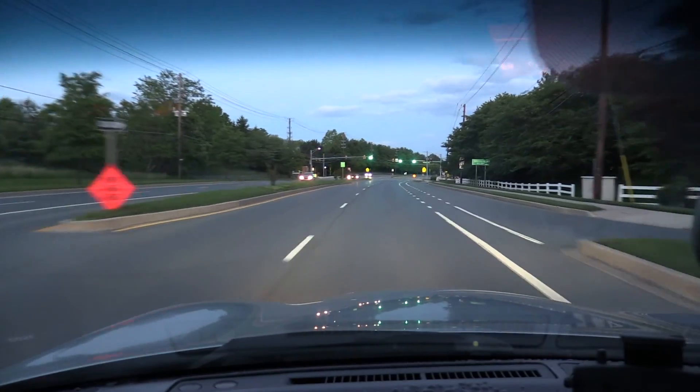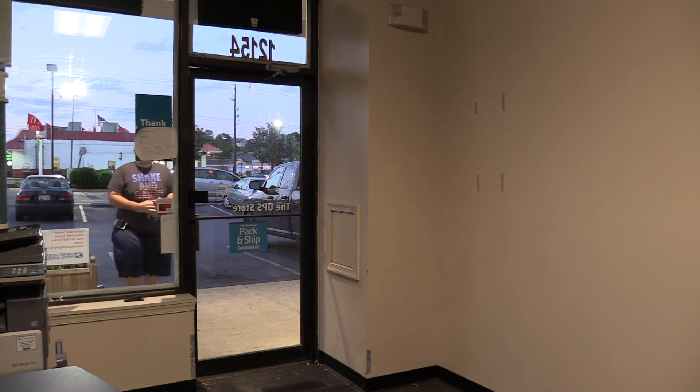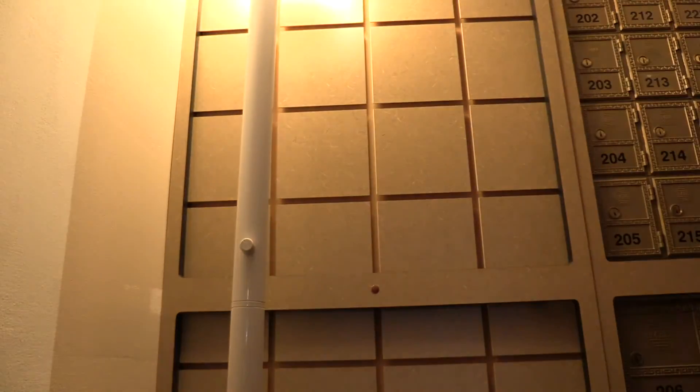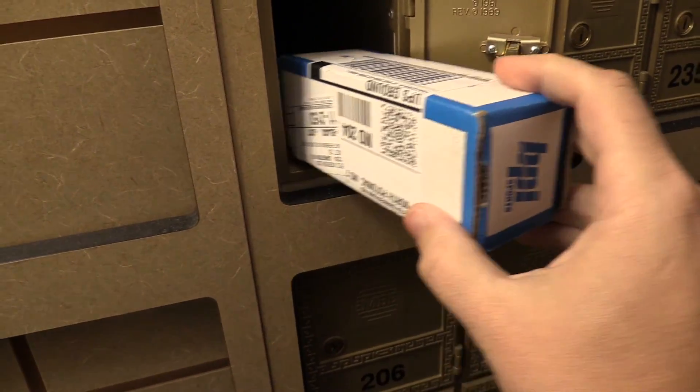All right guys, got some important errands to run, let's go do it. Bam, here we go — BPI Sport.